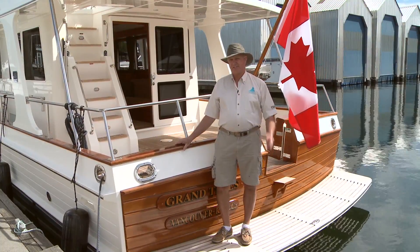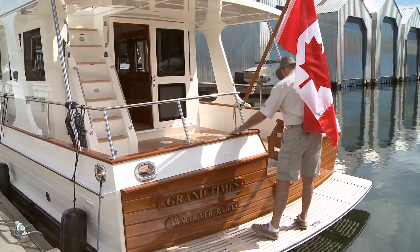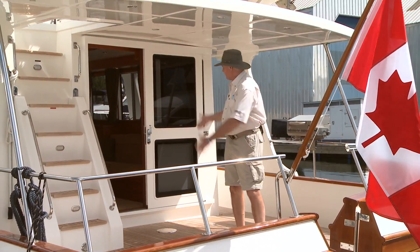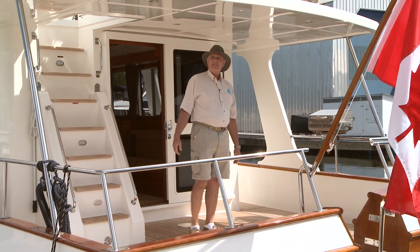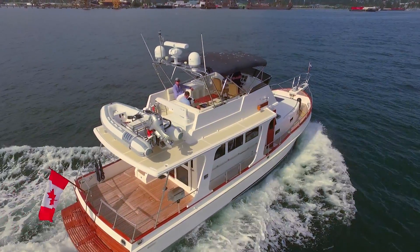First of all, we have a center transom door. The door is perfectly located so you get good flow through from your dinghy right into the cockpit, right through the cockpit into the salon. But before we go in there, I want to point out this rigid hardtop.